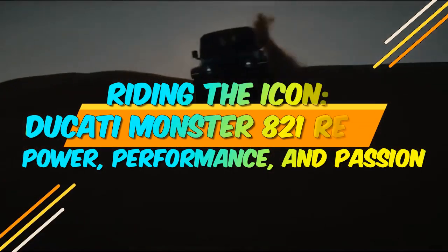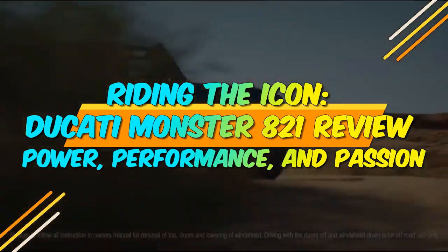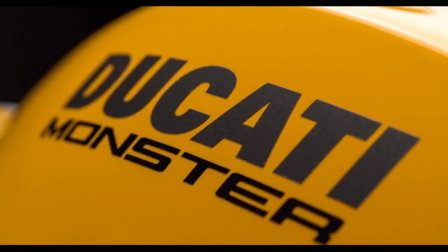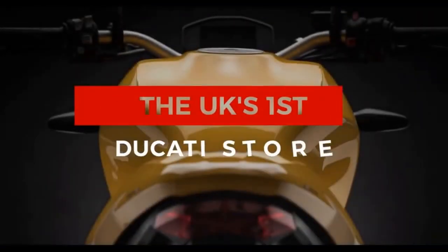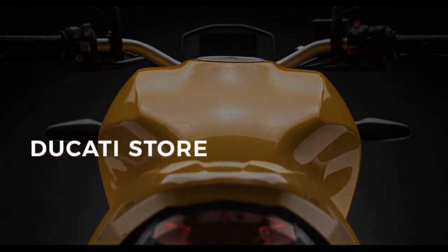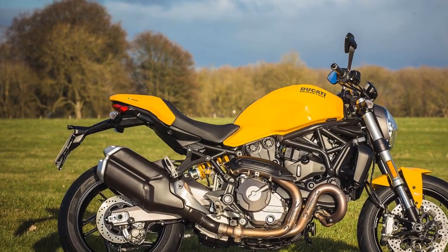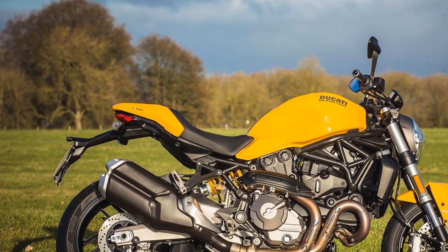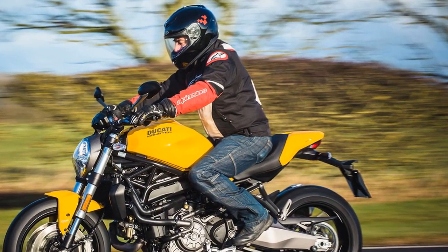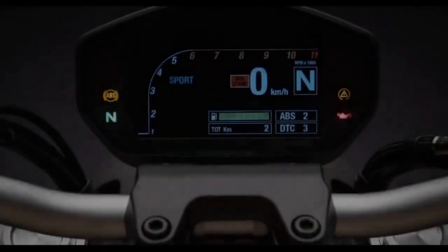Riding the Icon — Ducati Monster 821 Review: Power, Performance, and Passion. When it comes to the world of motorcycles, Ducati is a name that commands respect and admiration. Known for its relentless pursuit of excellence, the Italian manufacturer has consistently produced some of the most iconic and desirable bikes in the industry. Among their impressive lineup, the Ducati Monster 821 stands out as a true masterpiece, perfectly blending power and style in a two-wheeled work of art.